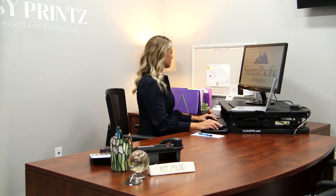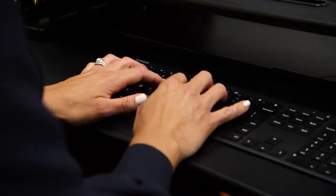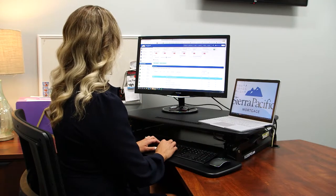When we're determining your ability to qualify for a mortgage, one of the most important guiding factors is going to be your ability to repay that mortgage. The best predictor of future behavior is past behavior, and that's why we look at your credit score and your credit report.